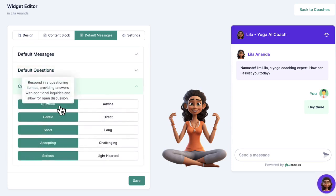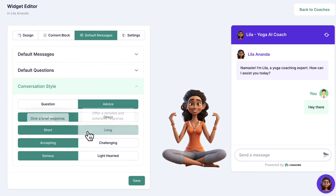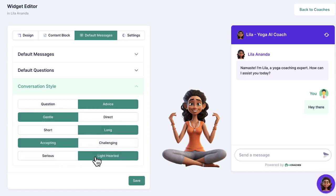Then customize the personality and coaching style. Instruct the AI chatbot avatar to respond to inquiries in a questioning coaching style instead of a straight advice style. Choose for their personality to be more gentle or more direct, have shorter or longer answers, challenge users like a fitness or bodybuilding trainer, or be more accepting like a therapist — making them more serious or lighthearted so visitors feel like they're interacting with a real person, not some lifeless chatbot they see all the time everywhere else.